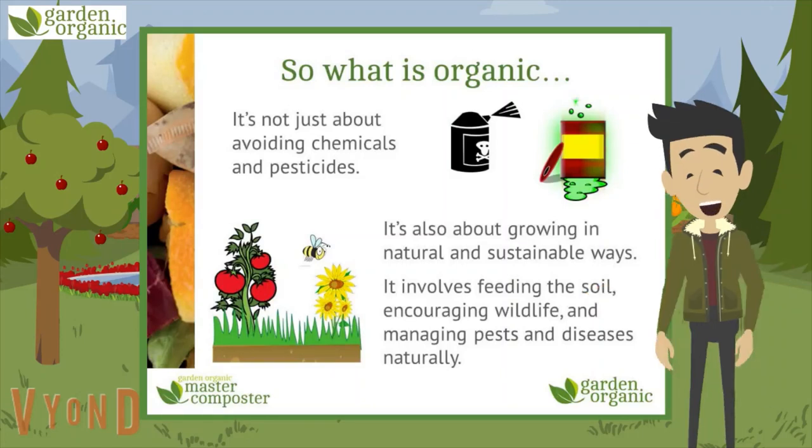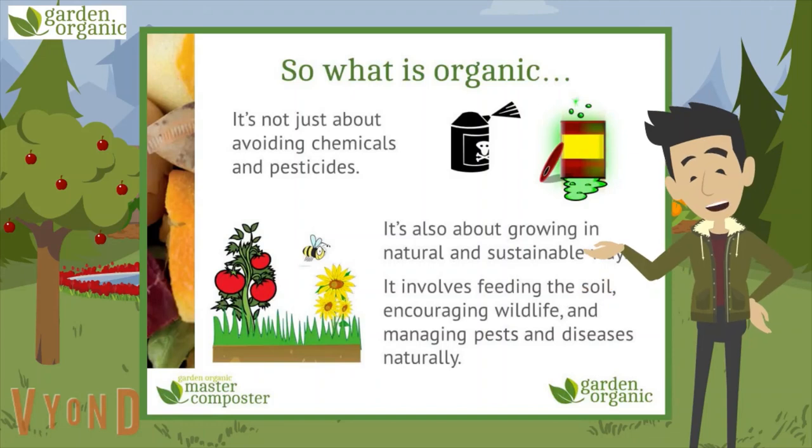Being sustainable means to do things in a way that means you can keep doing them without damaging the environment. We know it's not difficult to do because it's what people were doing 150 years ago, in the days before industry and man-made products. It involves feeding the soil, encouraging wildlife and managing pests and diseases naturally.